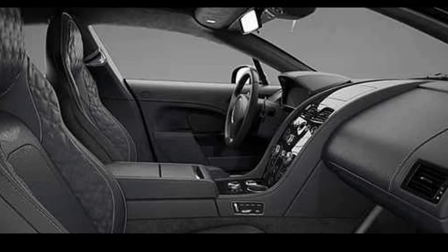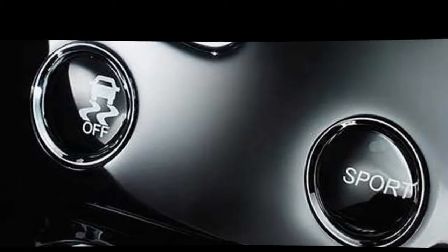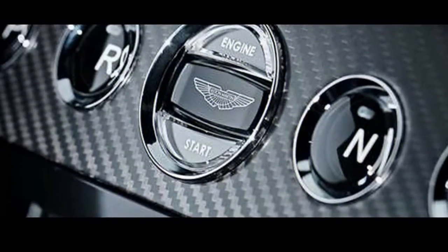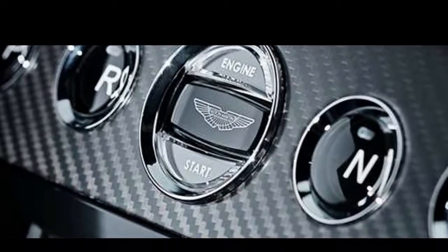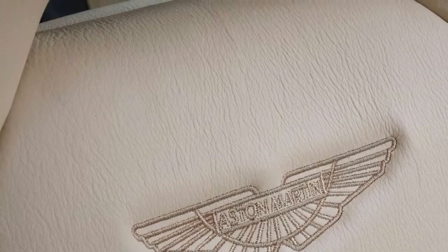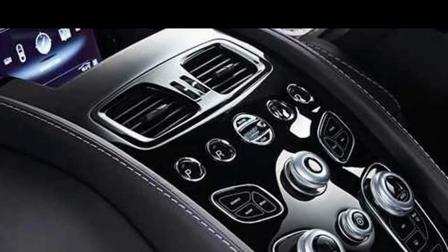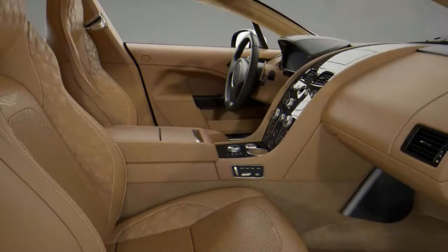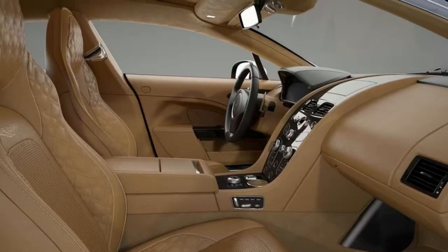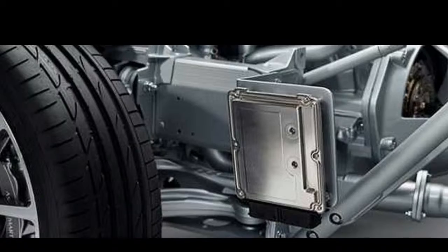Under the generous hood is Aston's long-running 5.9-liter V12 engine that makes 552 horsepower and 465 pound-feet of torque, which slingshots the Rapide S to 60 miles per hour in just 4.2 seconds, all the way up to 203 miles per hour. In 2015, Aston swapped in its 8-speed automatic that improves gas mileage up to 14 miles per gallon city, 22 highway, and 17 combined.